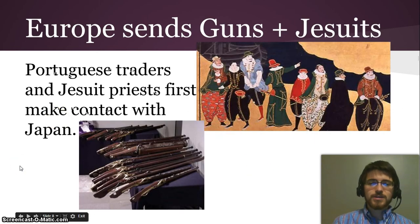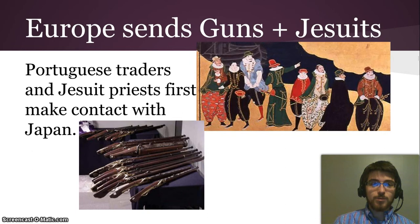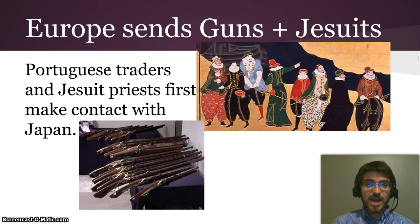Europe, at first, mostly sent guns and priests to Japan, because Portuguese traders brought along Jesuit priests. The Jesuit order was created during the Catholic Counter-Reformation as a reaction against the Protestant Reformation of Martin Luther. These priests went out into the world to spread Catholic Christianity, and they were actually converting people in Japan. The traders also distributed guns, which the Shogun used to establish his power in the first place.